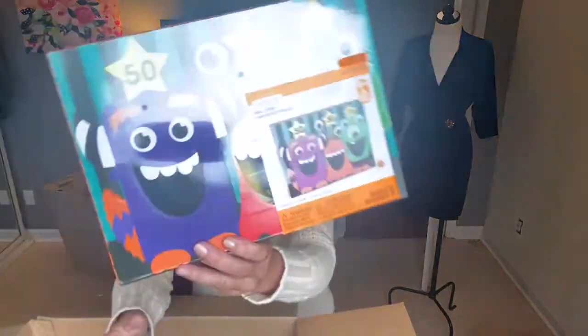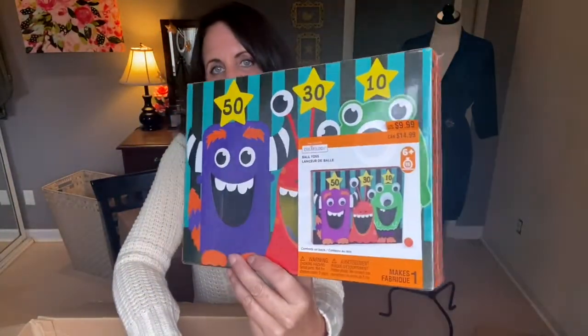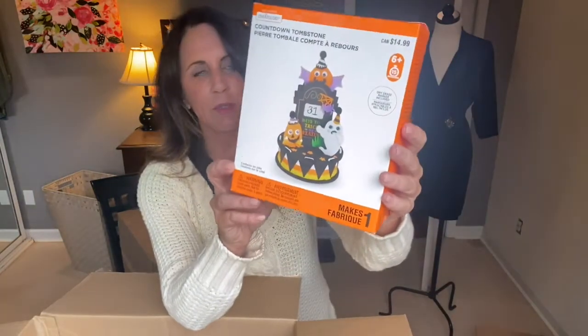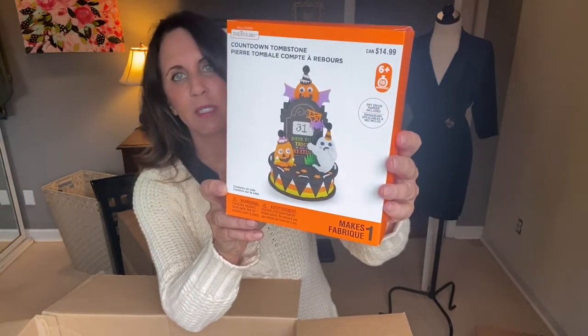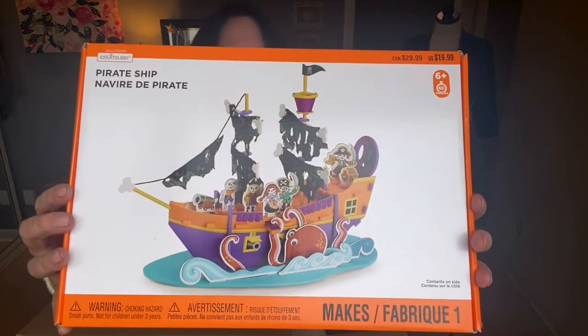Next we have ball toss games — you have to make it, but once you make it you can play a little ball toss game for a Halloween party at $9.99. I have another one of these Halloween countdown calendars where you create it yourself at $9.99. And I think my husband will insist on keeping this one — it's a pirate ship at $29.99. You have to make it yourself. It has what appears to be a squid or an octopus.